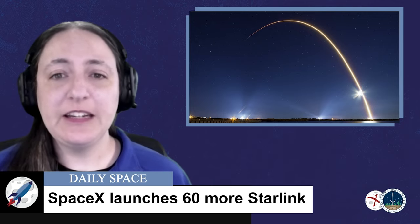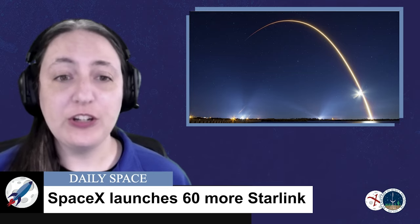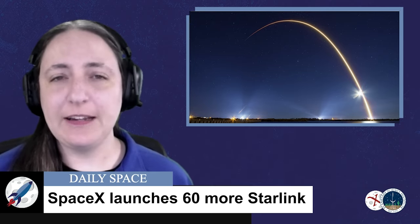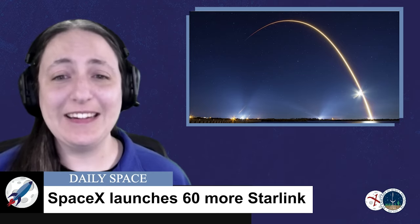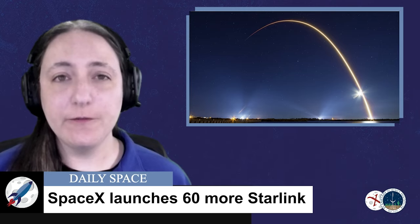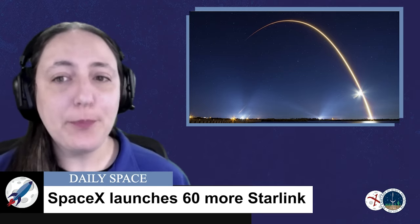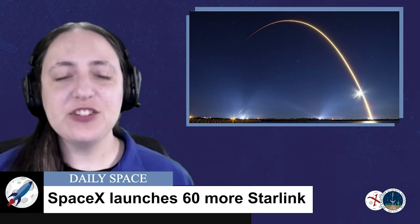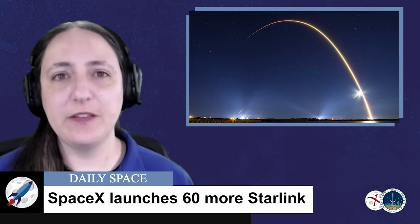Future phases of the constellation will lead to a total of over 10,000 spacecraft. The next phase of 1,228 will be inserted between 500 and 600 kilometers at either 70 or 97.6 degree inclinations. SpaceX has further approval to launch 7,518 additional Starlinks to orbits between 335 and 345 kilometers at inclinations of 42, 48, and 53 degrees. SpaceX has asked for, but has not yet received permission, for an additional 30,000 satellites. These additional shells will use V-band transponders, unlike the Ka and Ku transponders of the first 1,440.